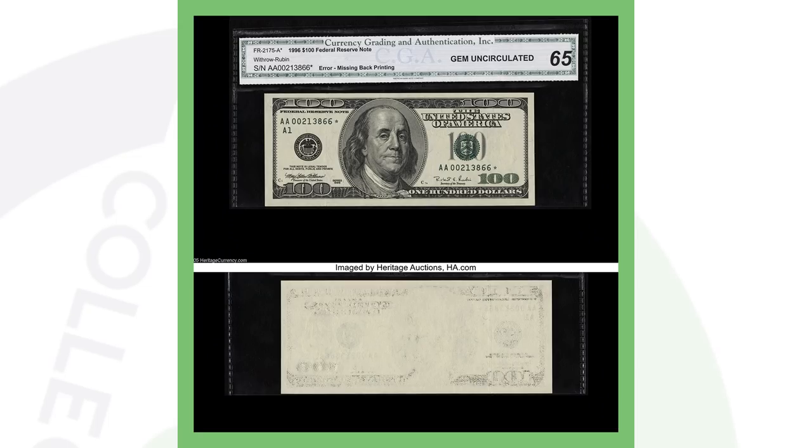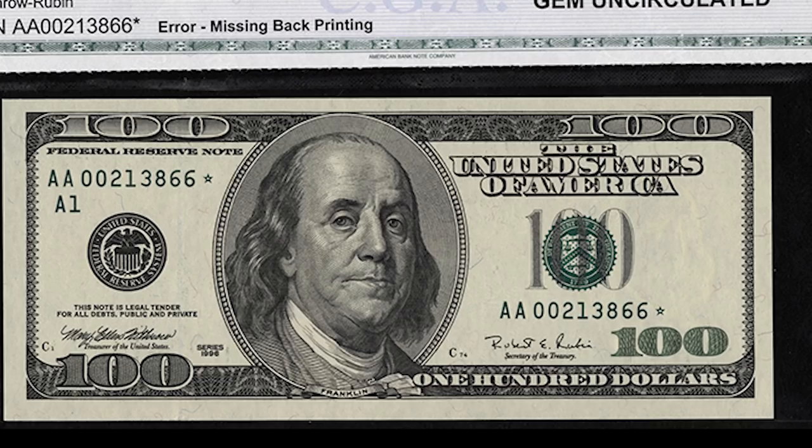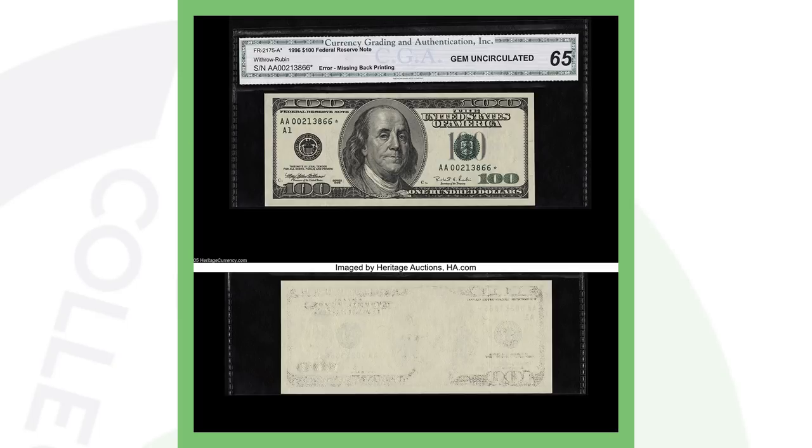Next up is a $100 bill — this is pretty cool. It is a star note; you can see the star at the end of the serial number. On the back of the bill in the bottom image you can see that it is missing the back printing, and that's going to make it valuable. This thing sold for over $5,700.